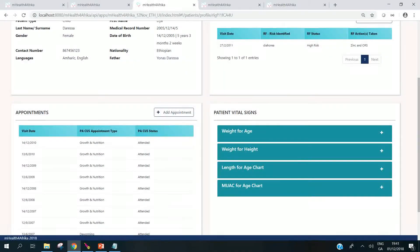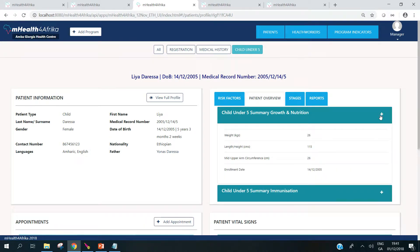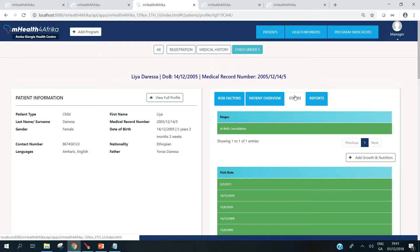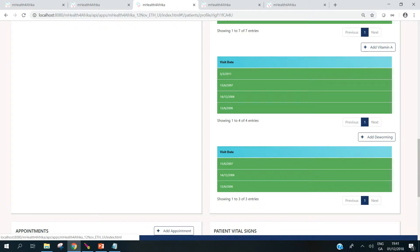Then we see the appointments that the child has been registered for and the risk factors. The patient overview is program dependent — in this case it shows us the last data for growth and nutrition for this child, and an overview of what immunizations they've received to date. Under stages, this is specific to the program: the data points that can be collected. For the child under five, we can collect data about birth consultation, growth and nutrition, childhood illnesses, immunization, vitamin A and deworming. These are all set up as repeatable stages, so you add the data when the child comes to the clinic.